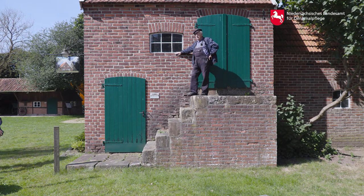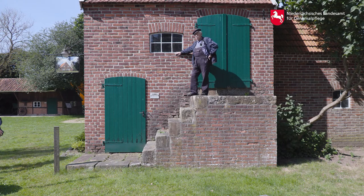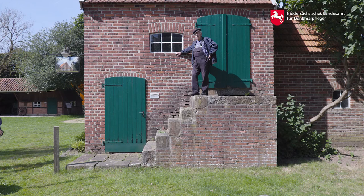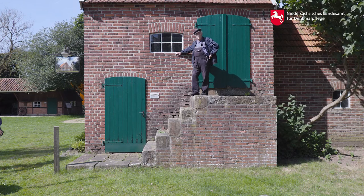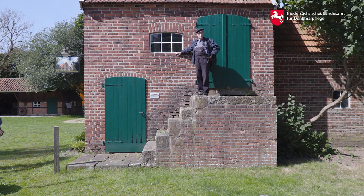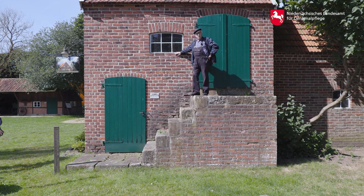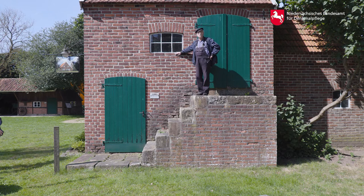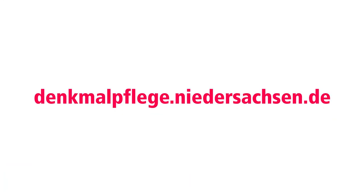Die Motormühlen sind angelegt worden, wenn man Probleme hatte mit den Naturkräften Wind und Wasser, die ja nicht immer zur Verfügung standen. Als Ende des 19. Jahrhunderts die Bevölkerung anwuchs und ein größerer Bedarf an tierischem Eiweiß erforderlich wurde – über die Schweinemasthaltung, die früher an den Eichenwald gebunden war – entstand dann Stallhaltung, und plötzlich war der Futterbedarf unglaublich hoch. Es mussten zusätzliche Motormühlen angelegt werden, zum Beispiel wie diese hier.